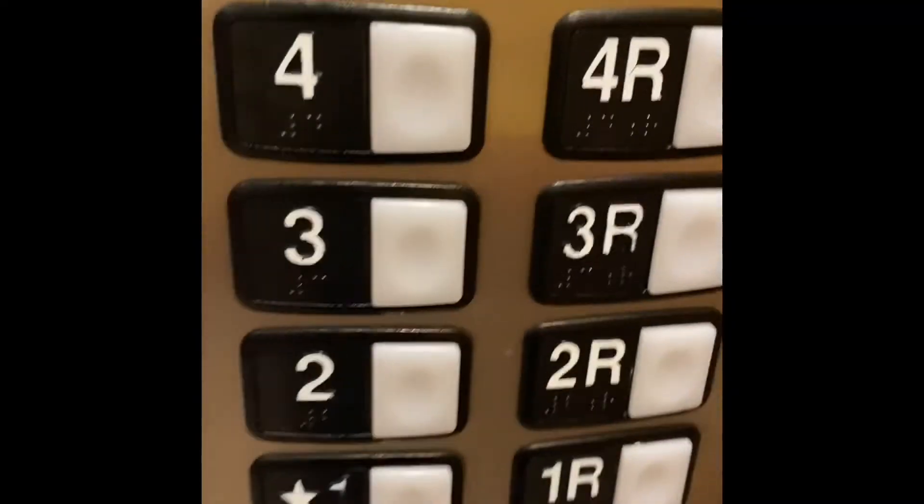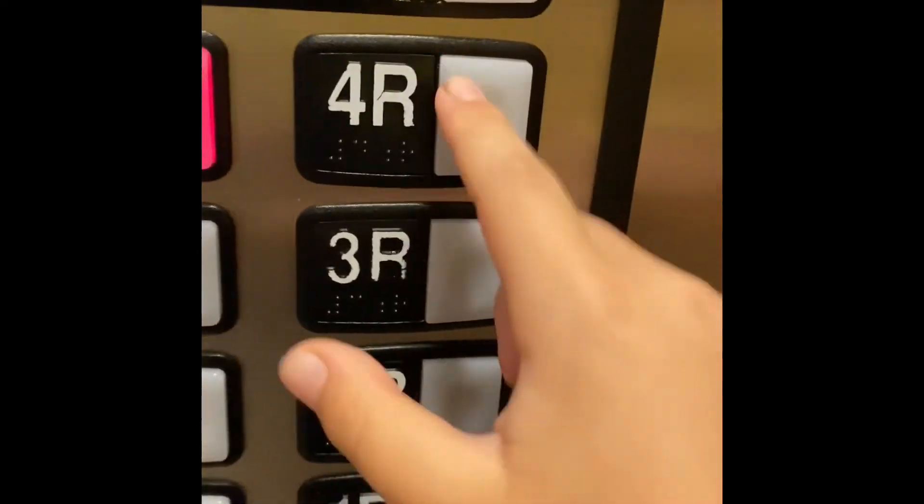Back on the elevator. It just left, so we're gonna call it again. So we're gonna wait for it to come. One last trip to four. These buttons don't work.